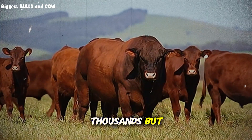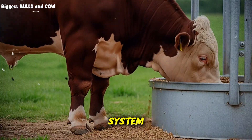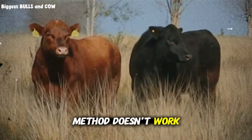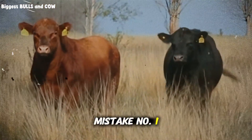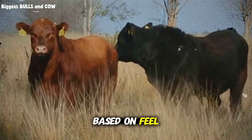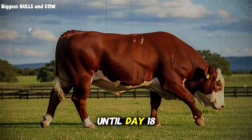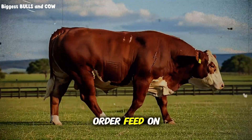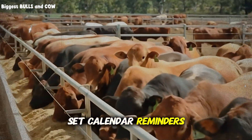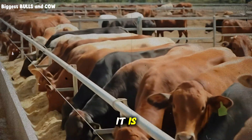Do the math on that. If you're fattening 50 head and you improve your conversion ratio by even 2 points, you're saving thousands of dollars per cycle. But let me tell you about the three biggest mistakes I see ranchers make when they try to implement this system. Mistake number one: inconsistent timing. You cannot rotate based on feel or convenience. If you're supposed to switch on day 14 and you wait until day 18 because you didn't order feed on time, you've disrupted the entire biological rhythm. Set calendar reminders. Order feed two weeks in advance.